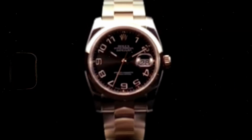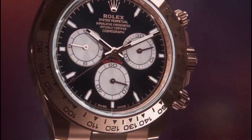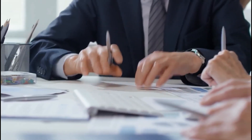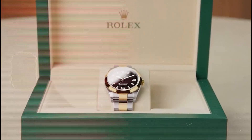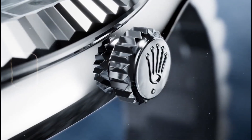Rolex controls supply on purpose, keeping demand sky high and resale values even higher. Each watch must meet obsessive internal standards before it ever sees a showcase, and only a select number pass that test. Rolex doesn't flood the market — it cultivates mystery. Every model feels rare, hunted, earned. And that perception is part of the brand's DNA.